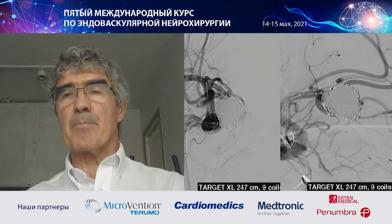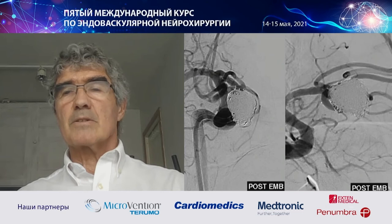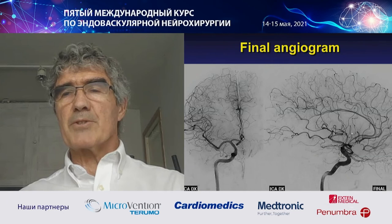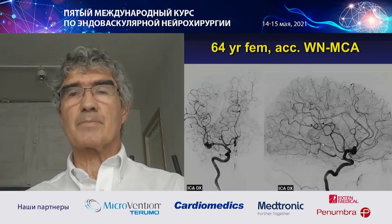I packed the aneurysm with nine coils, and it appears totally occluded. The device is detached here. Final angiogram: all branches are open. At follow-up, the same result. The MRA image shows the neck is perfectly occluded — the whole aneurysm is gone. So the result is very durable.